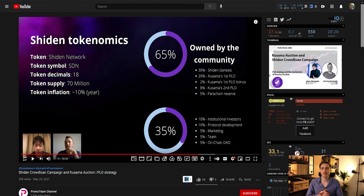Regarding the Sheeden token: according to the A Star and Sheeden presentation, there will be a supply of approximately 70 million tokens, with more than half — about 52% — going to the community after the first parachain lease offering. Of that, 22% is allocated to the first PLO and 8% to the second PLO. The token will have an inflation rate of about 10% per year, and it will be used for staking, rewarding dApp operators, and paying transaction fees on the Sheeden blockchain.